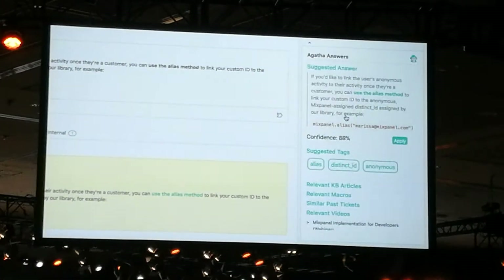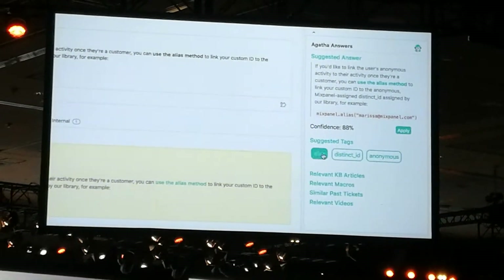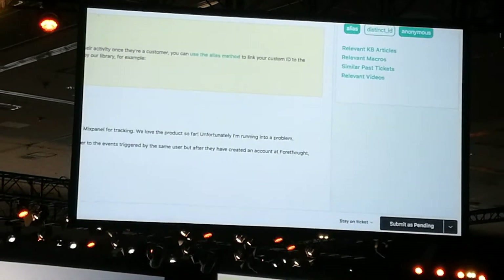All of this information at my fingertips turned a 20-minute ticket into a two-minute one.